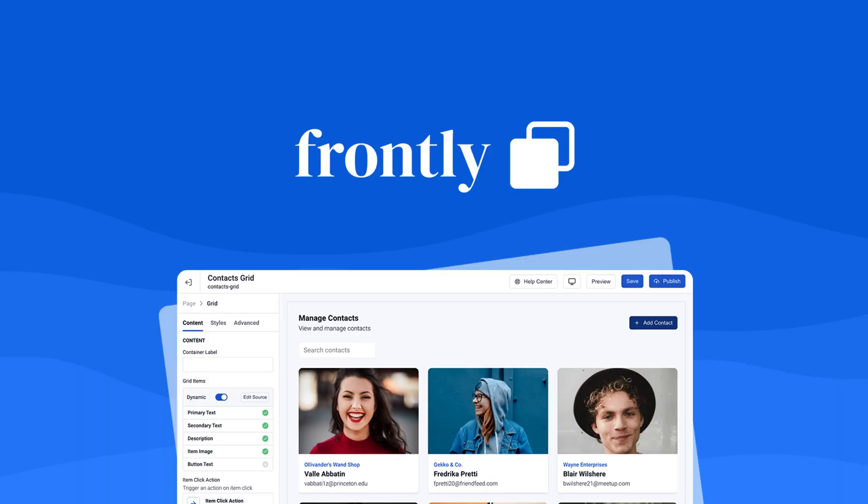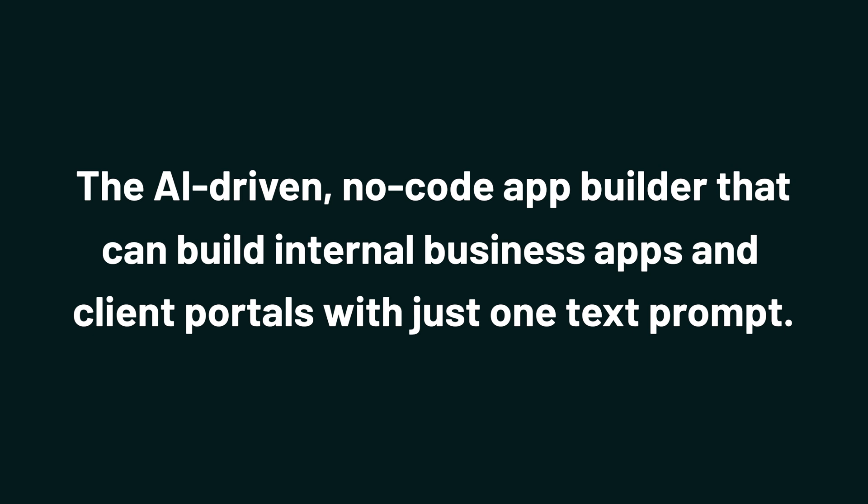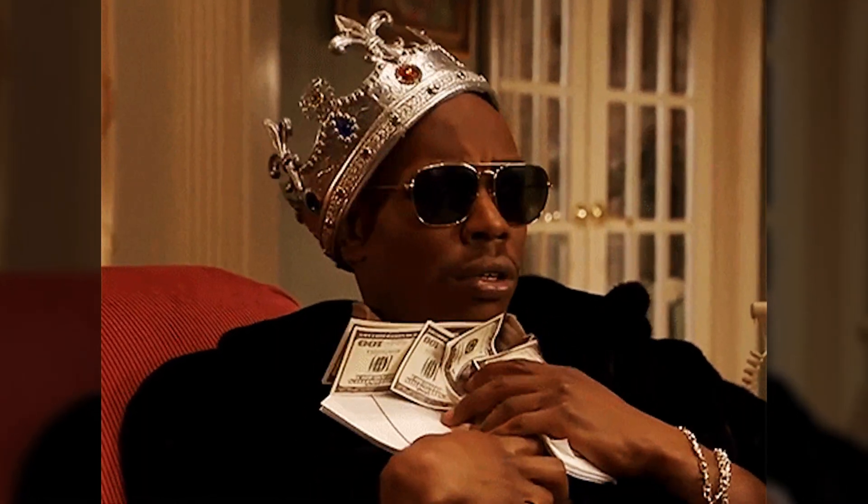Today we're looking at Frontly, the AI-driven, no-code app builder that can build internal business apps and client portals with just one text prompt. Hiring developers to build custom solutions is way too expensive, so that's why Frontly exists. You can literally generate internal business tools and client portals with just a text prompt.